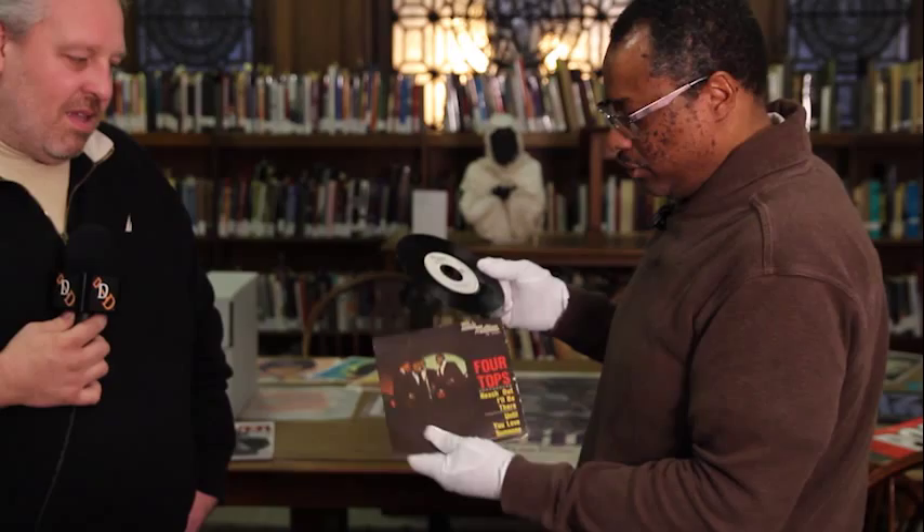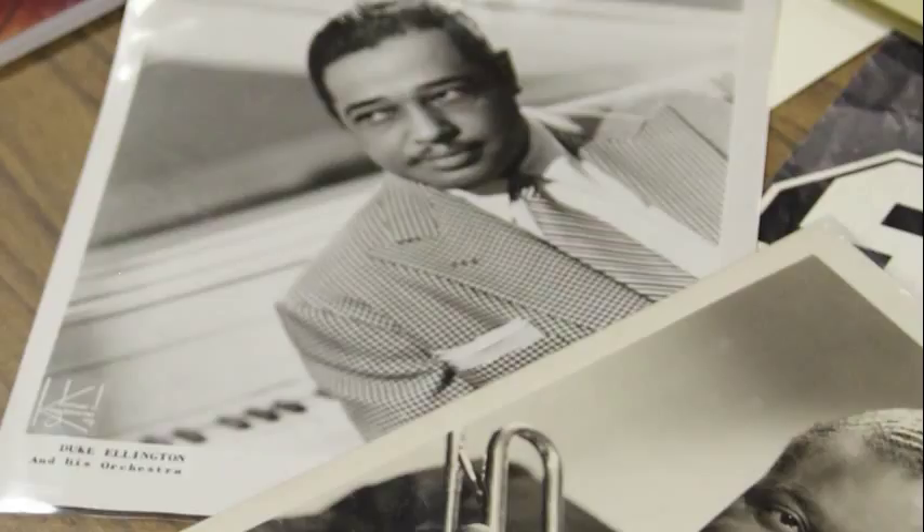Coming up on Digging Detroit, we'll meet Mr. Romy Minor, Assistant Manager of the Detroit Public Library's Burton Historical Collection, who will share with us the performing arts treasures found in the E. Azalea Hackley Collection.